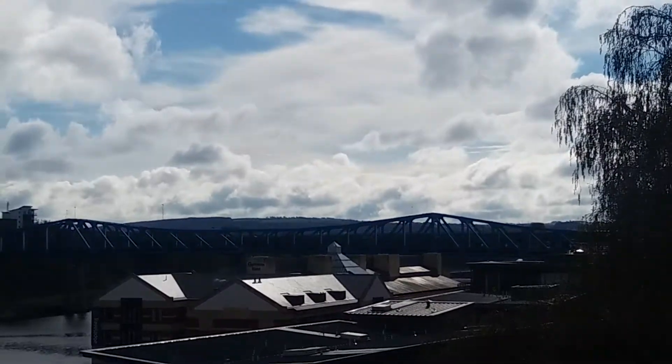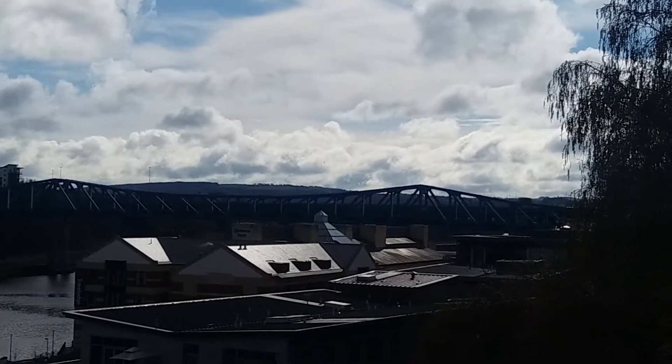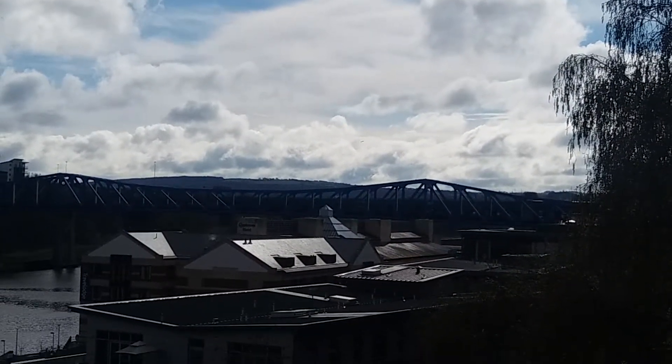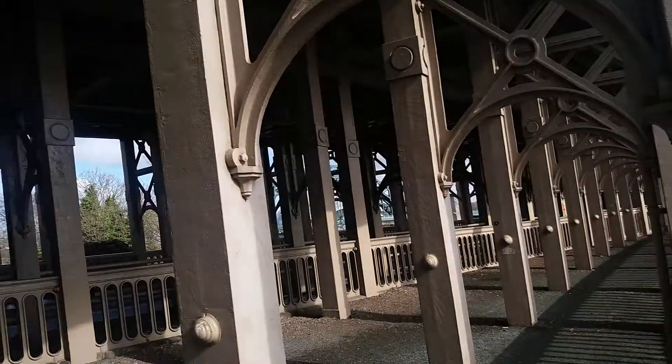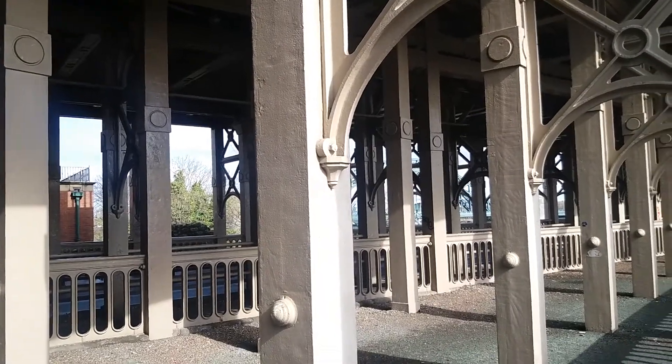That's the bridge used by the Newcastle and Sunderland Metro. There's also a road bridge behind there, and two other further bridges — the Tyne Bridge and the Millennium Bridge on the other side.